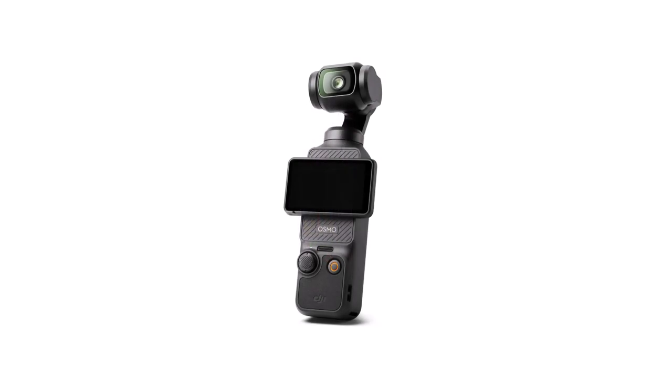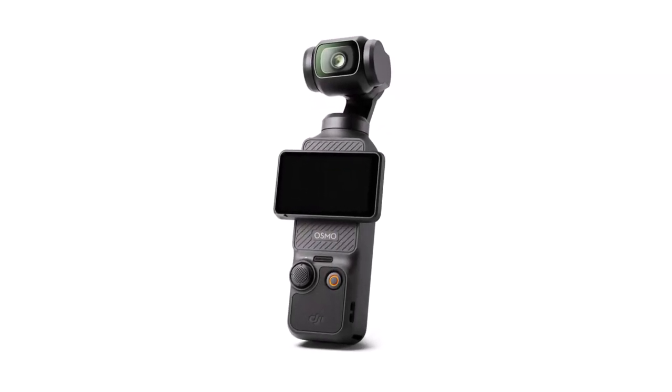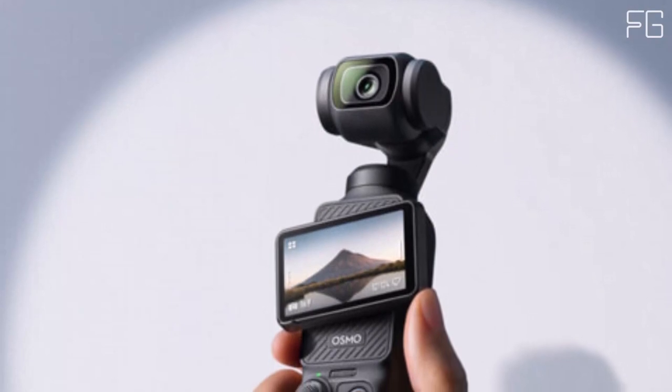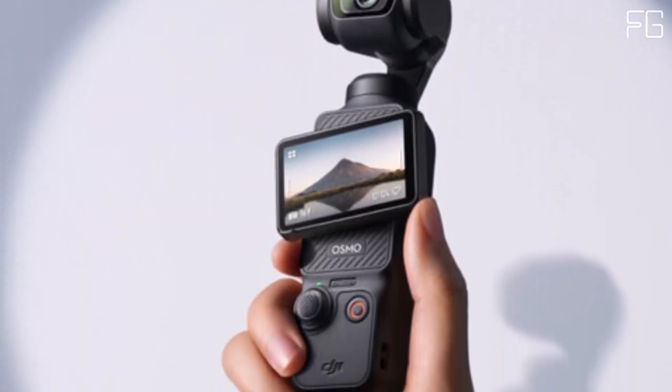Whether you're dancing, hiking, or chasing pets, this camera ensures that your videos are always steady and stable. Captivating vlogs with ActiveTrack 6.0: with ActiveTrack 6.0, the Osmo Pocket 3 keeps you effortlessly in focus as you record on the go.